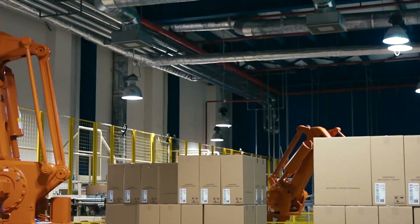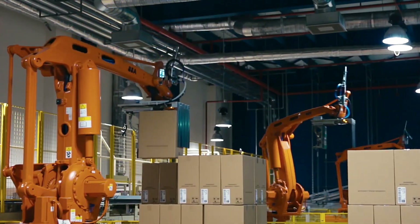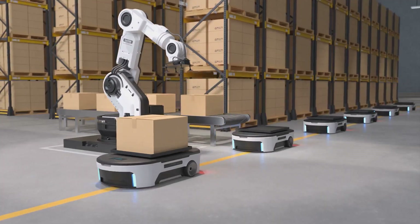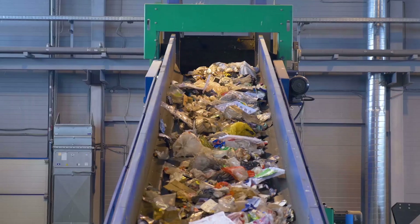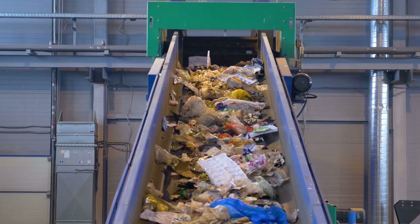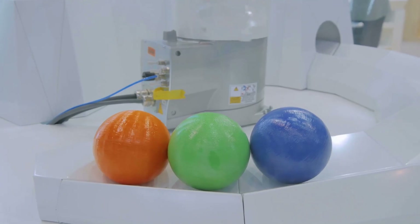Now let's talk about the two models: the Heavy Picker 4.0 and the Fast Picker 4.0. Each has its own speciality. The Heavy Picker 4.0, as the name suggests, is designed to handle bulky materials — no matter the size or the weight, this robot is up to the task. The Fast Picker 4.0, on the other hand, is a speed demon, built to sort lightweight materials at an incredible pace.